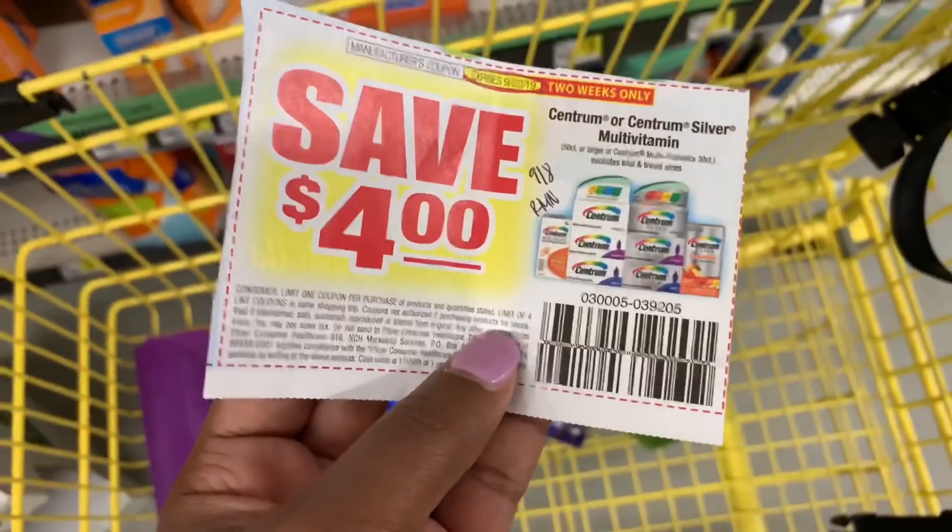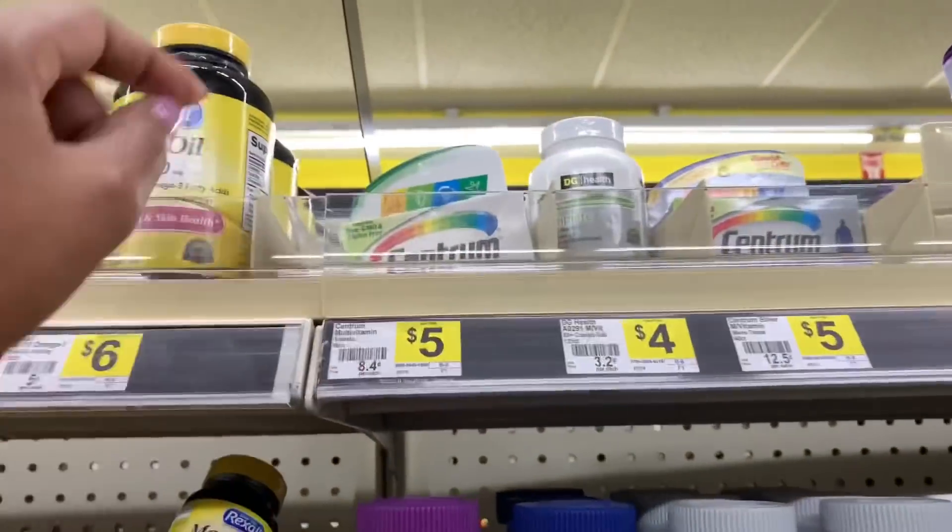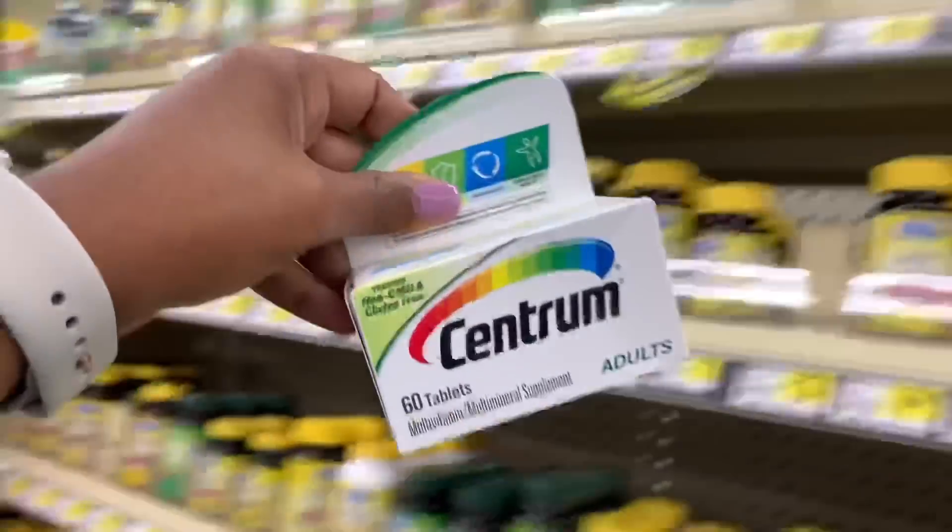I'm also going to pick up the Centrum vitamins. I'll use the coupon from the 9/8 RetailMeNot — it actually expires tomorrow, the 22nd. The vitamins are priced at $5 here at Dollar General, so after using that coupon they'll be just $1.